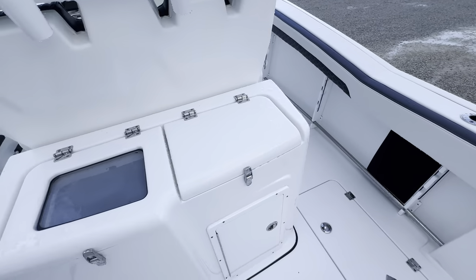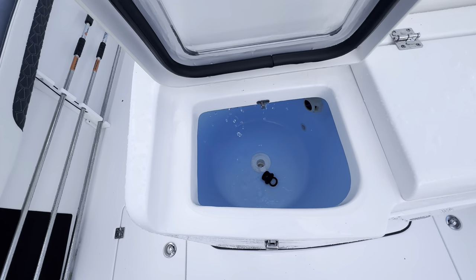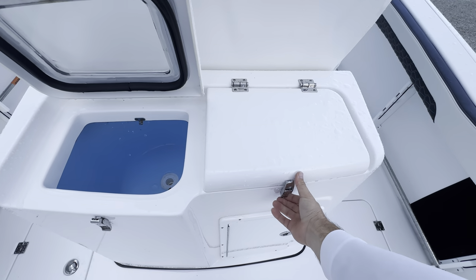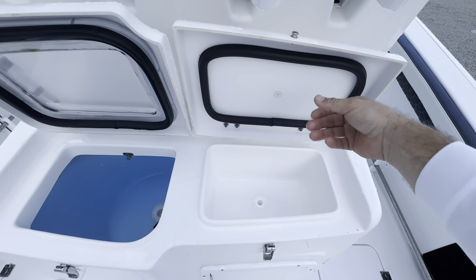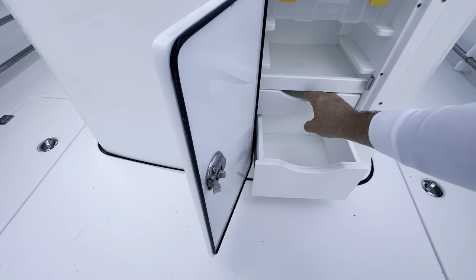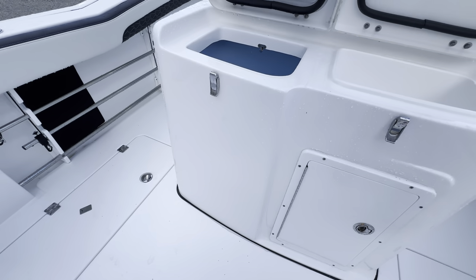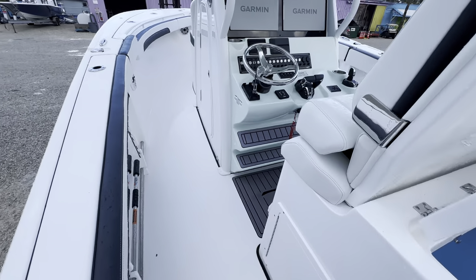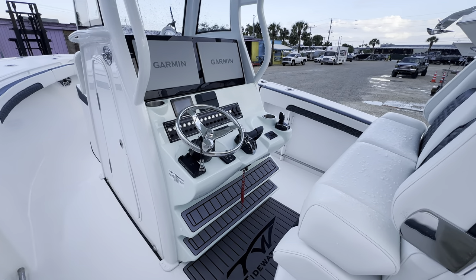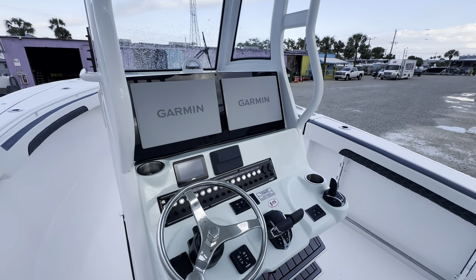She's got a third live well right here, plus a sink and some tackle storage. She holds 19 gallons of fresh water and has a 13-gallon holding tank for the head.